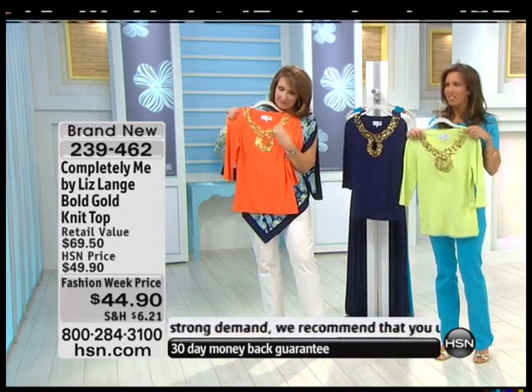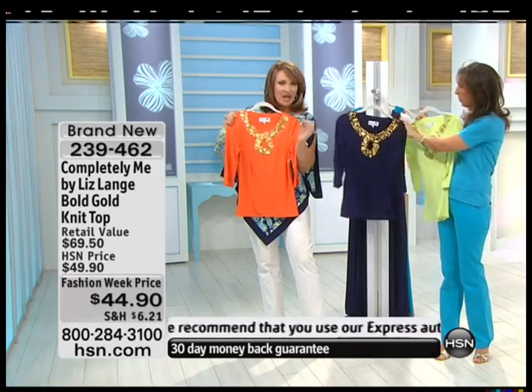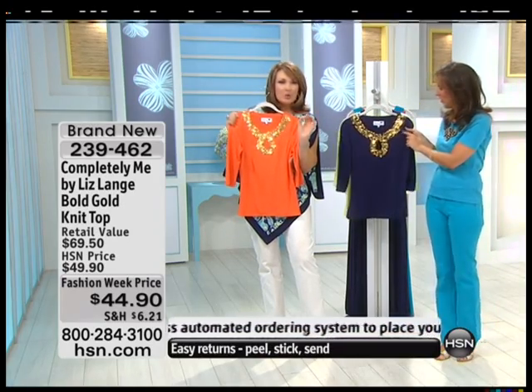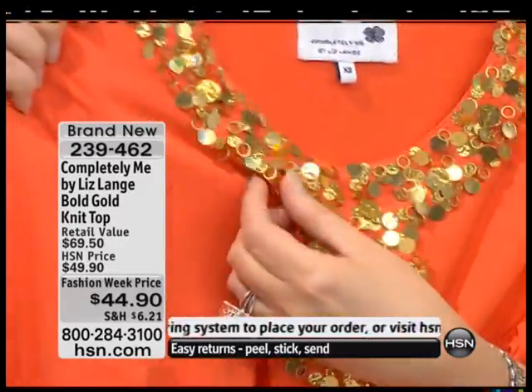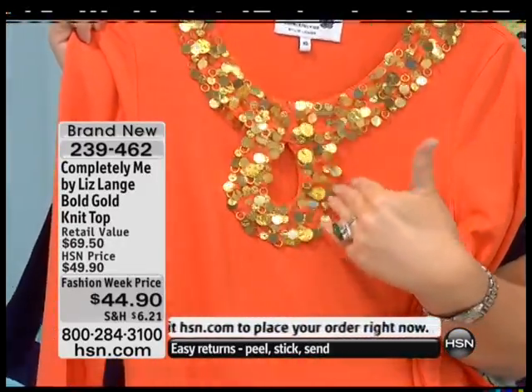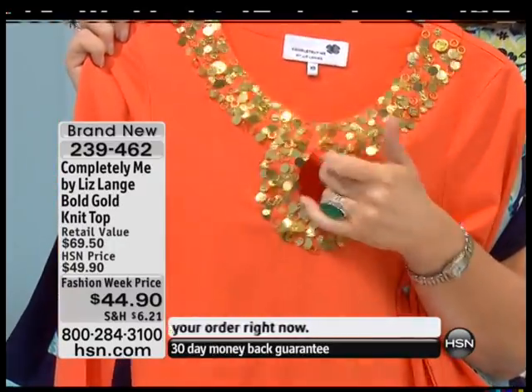When you see this embellishment on television it just looks shiny. But in person, it literally looks like you've been to a bazaar somewhere and you bought these little coins. These are metal — little metal pieces that are all individually hand-sewn. It just shimmers.